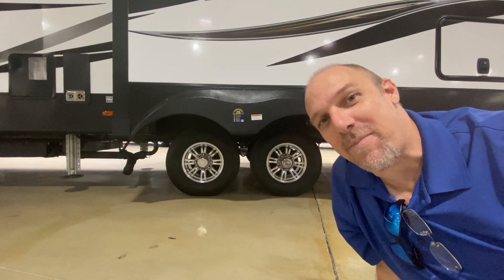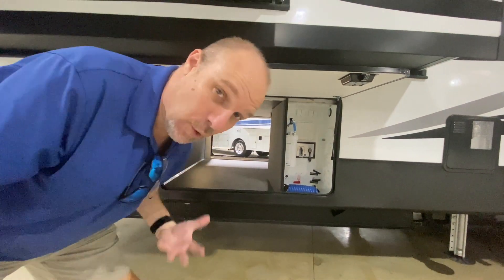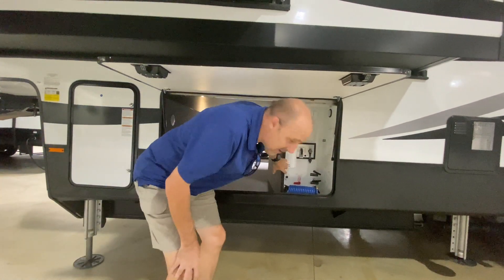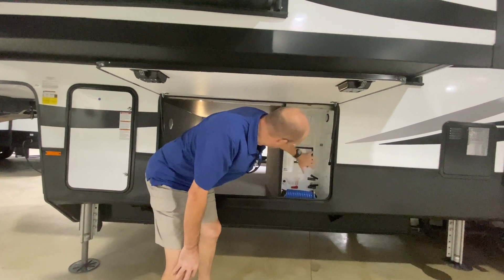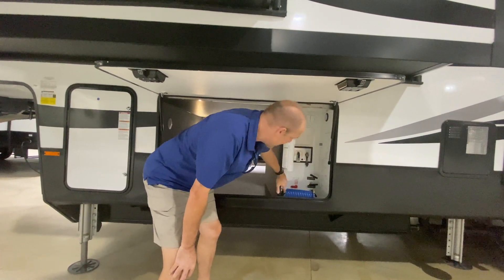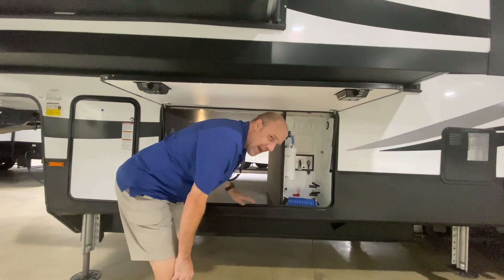It does have upgraded suspension. Here's your wet bay — it already has a water filter hooked up for you, which is really nice. What I love about the water bay is it's its own area, so if there's ever a leak it's going to be contained in here and not flood out the rest of the area.